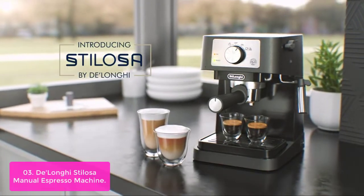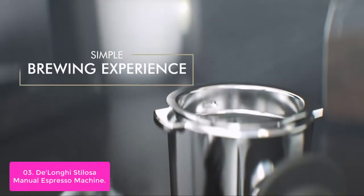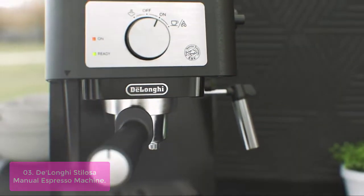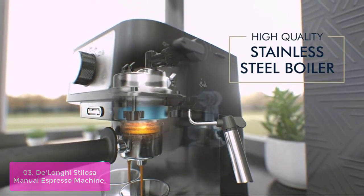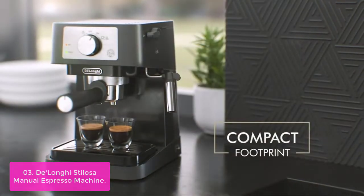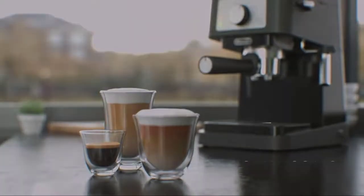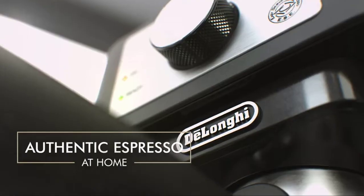List number 3: DeLonghi Stellosa Manual Espresso Machine. The DeLonghi Stellosa is a remarkable collection of elements built for those embarking on their espresso journey. The Stellosa has a 15-bar pump that creates optimal pressure to extract a single or double espresso according to espresso brewing standards, giving you the best taste from your coffee beans every time. The ergonomically designed portafilter has two filters for single or double espresso, and a separate tamper provides additional control of even, consistent pressure for a better extraction.